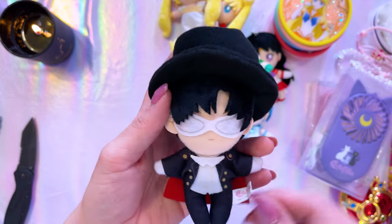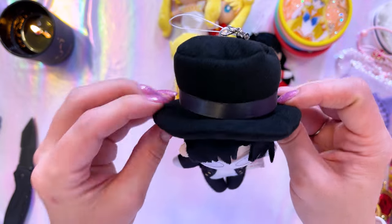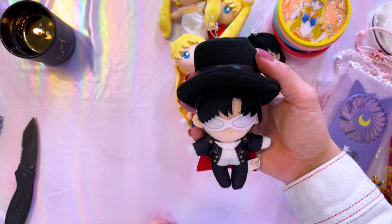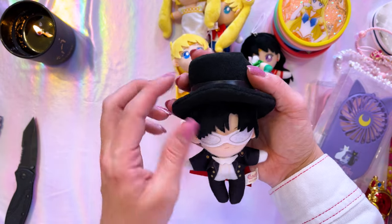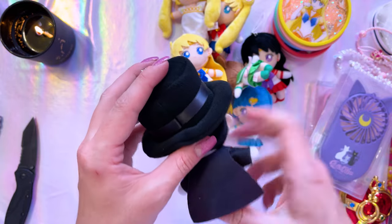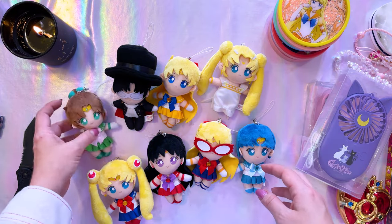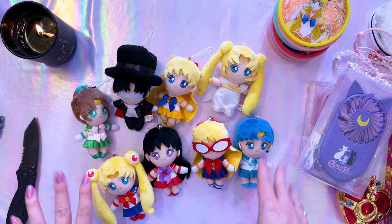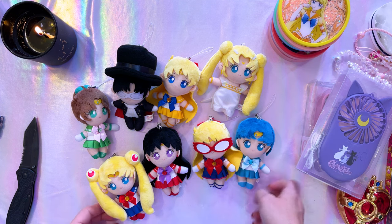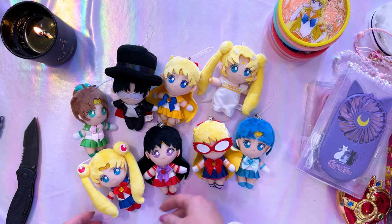Last but not least, Tuxedo Mask. He also has some eyes below his mask — appreciate that. He's got a cute top hat that is extremely big for the size of this chibi character, basically the same size as his body. He's got a nice little cape on him, just adorable overall. So here we have this blind box set of plushies that were only available from mainland Asia. I'm really excited that I own these — they're super super cute and I feel like I should start an ita bag just so I can hang these cute little characters off my bag.